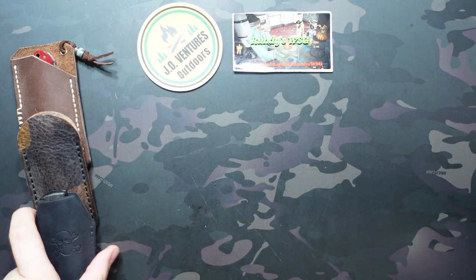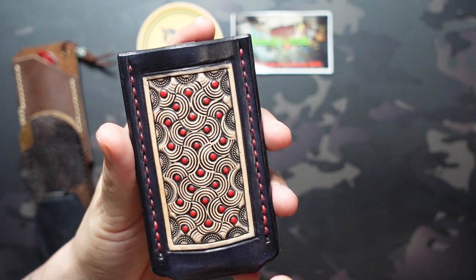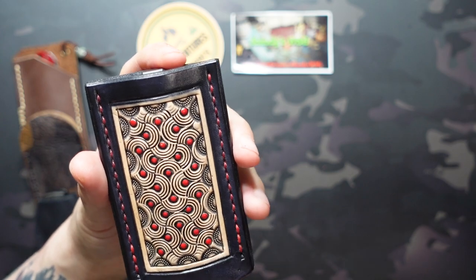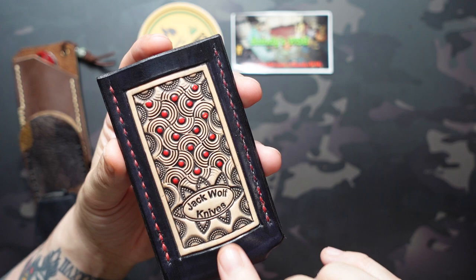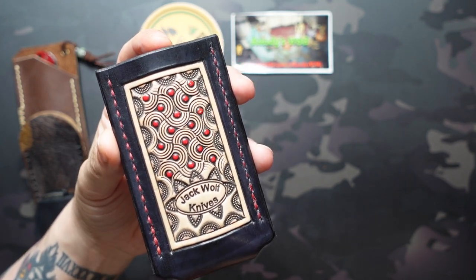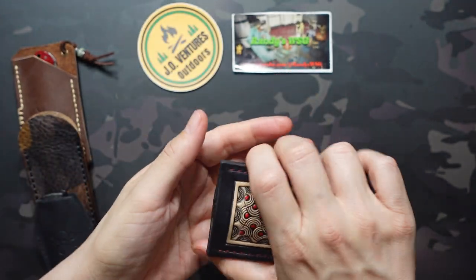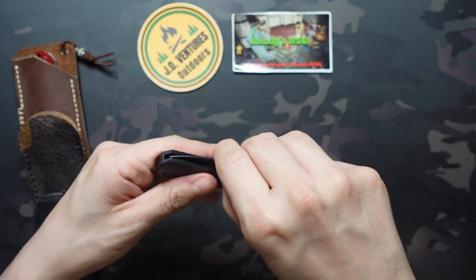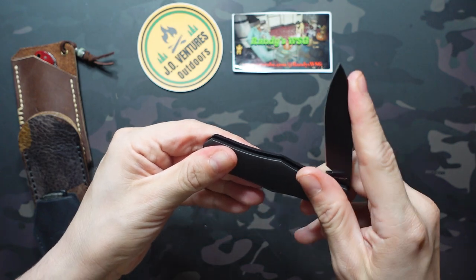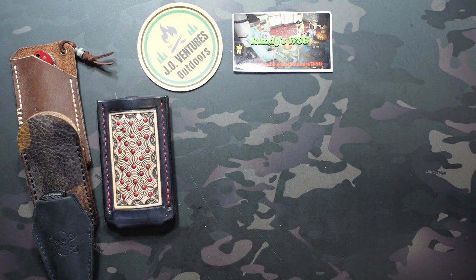Next up is the newest addition to the collection: this one from Sage Grouse Leather. These are expensive but well worth the cost — they're hand-tooled with intricate designs. This is the red dot swirl version and I absolutely love it. I got this one from Jack Wolf, although he sells them separately on his site without the Jack Wolf branding, available in a couple different colors as well. I went with the Vampire Jack from Jack Wolf Knives, all murdered out with that black DLC blade and bolster hardware — a beautiful knife that matches the slip quite well.